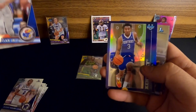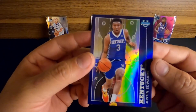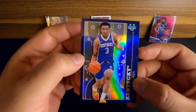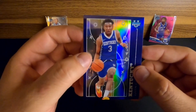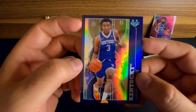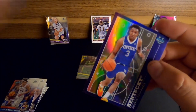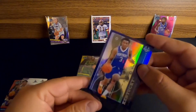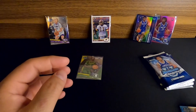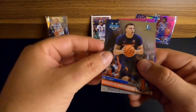We got Kevin McCuller Jr. out of Kansas to start that one off. Then we get our first insert - I believe they're called Prodigal Playmakers. We got Justin Edwards out of Kentucky in one of those Prodigal Playmakers - that's a pretty nice one. Then Tyler Burton.